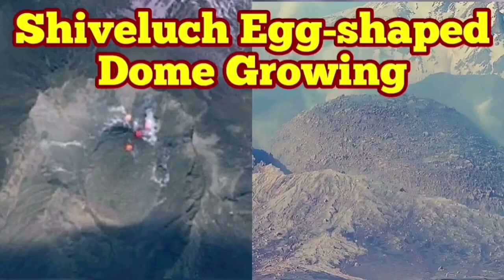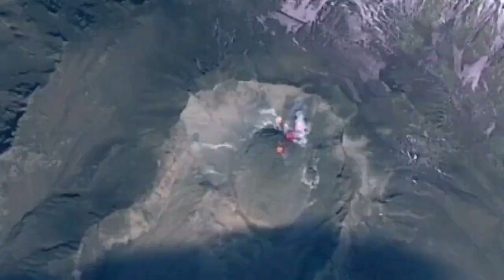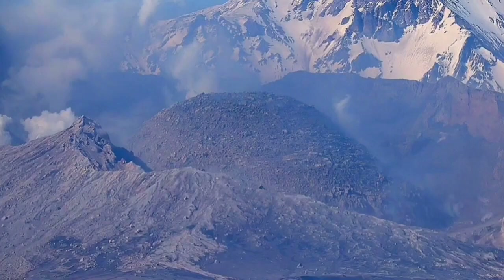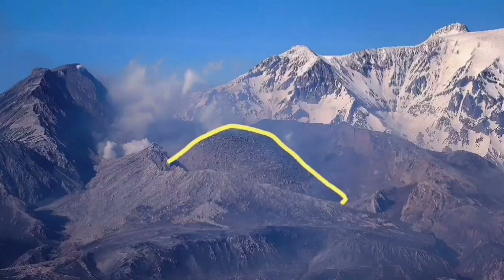The latest images from Shiveluch volcano show the volcanic dome, which was forming in place of the old shattered dome, is now growing and shaped like an egg — as you can see in the ground image and also from satellites. This is the volcano which earlier this year erupted and blew up the old dome.